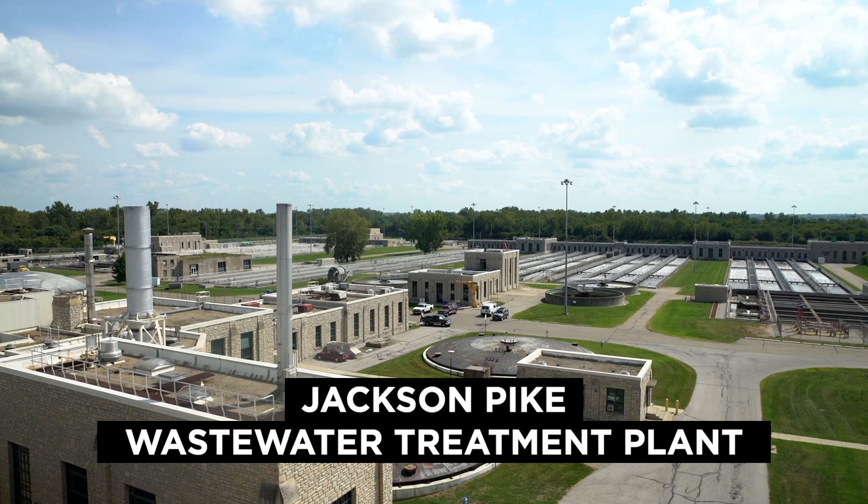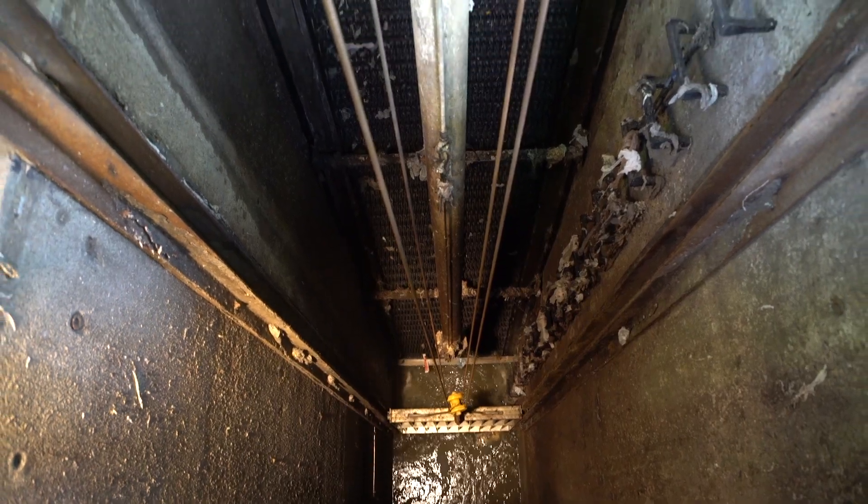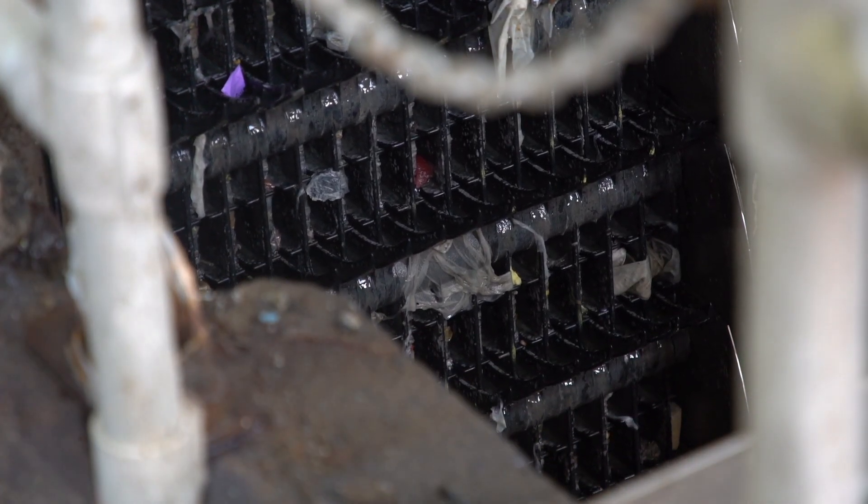Jackson Pike Wastewater Treatment Plant processes most of the flow from the west side of the city. Raw sewage comes into the plant and we screen it, removing any of the particulates, heavy debris, trash — stuff that shouldn't be in the wastewater.